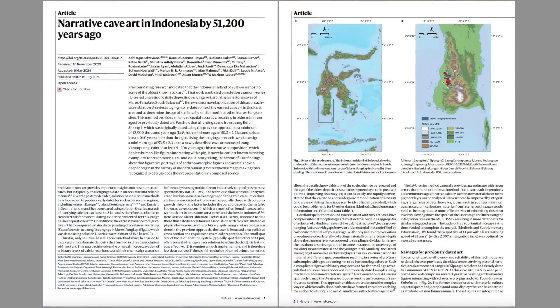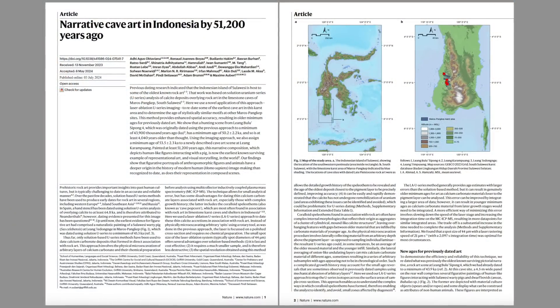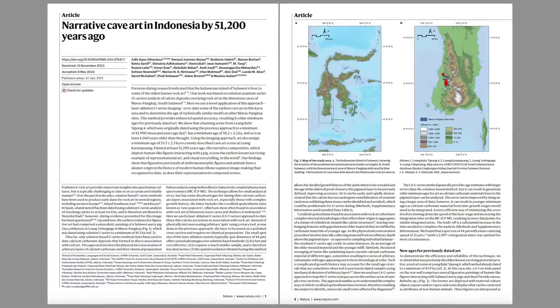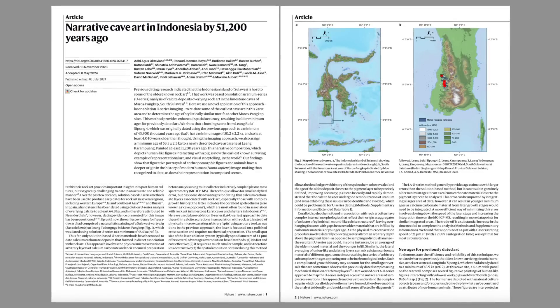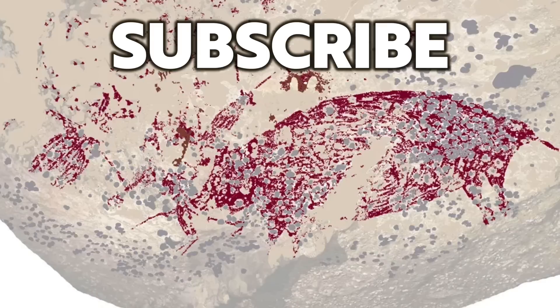Full details of the new study have now been published in the journal Nature, and you can download it free of charge — I've left a link in the description below. Thank you very much for watching this news update from Ancient Architects. If you enjoyed the video, please subscribe to the channel, like the video, and leave a comment below. Thank you very much.